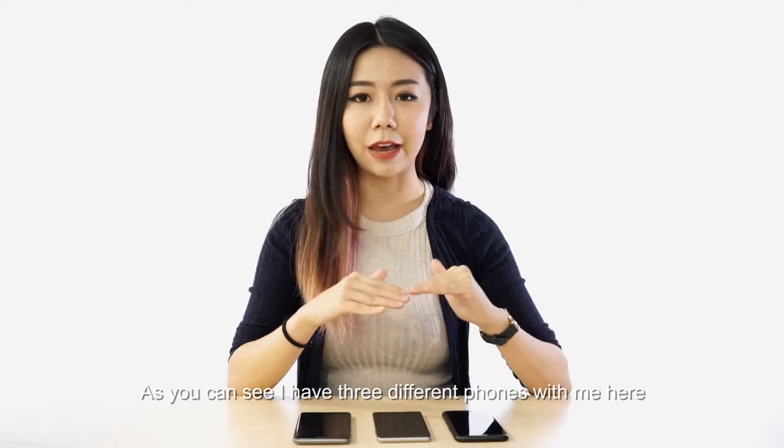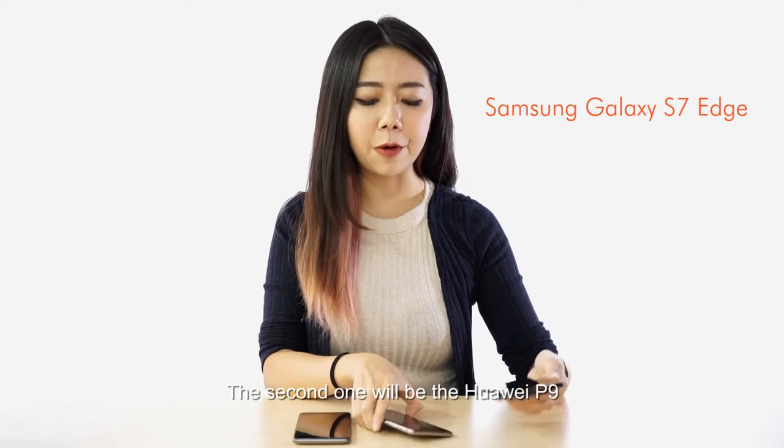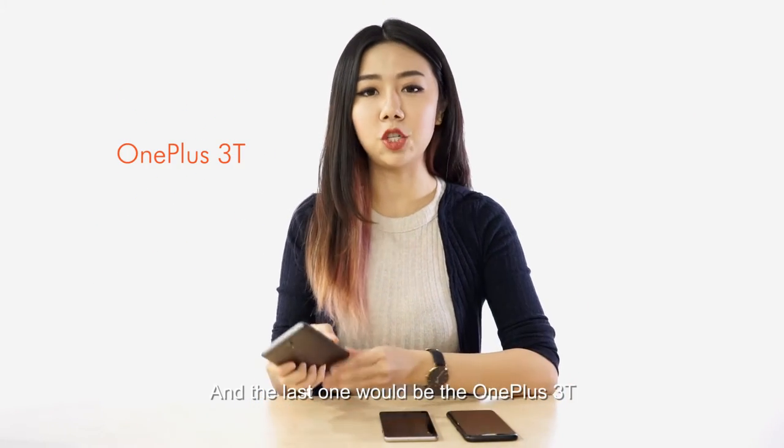As you can see, I have 3 different phones with me here. First being the Samsung S7H, the second one will be the Huawei P9, and the last one will be the OnePlus 3T.